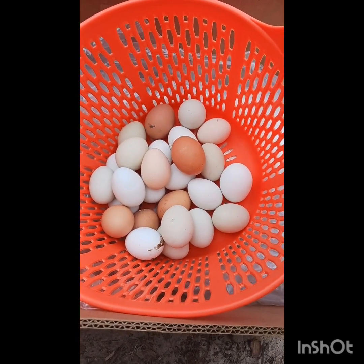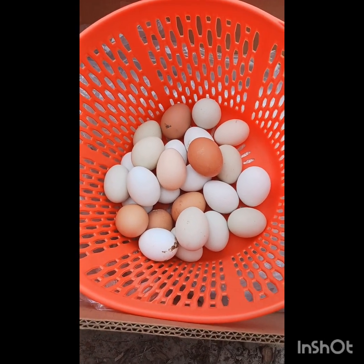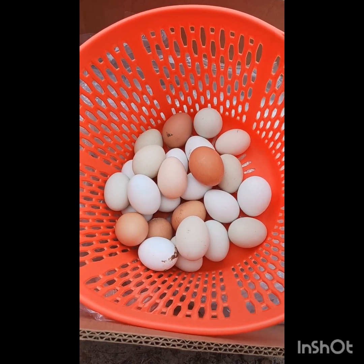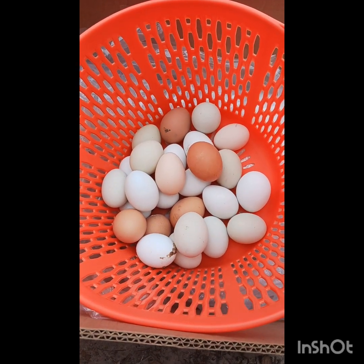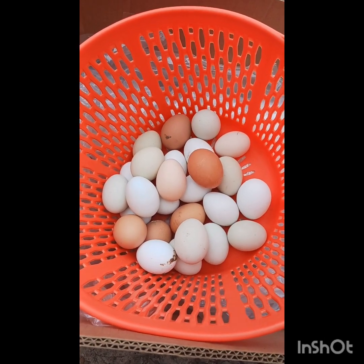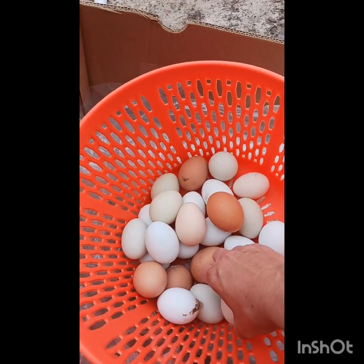We had a question at market today about how our eggs are cleaned and how they would be at least as safe as grocery store eggs — or hopefully safer, in my opinion. But the customer wanted to know that they were at least as safe as grocery store eggs. We talked through the process while we were out there, but I thought I'd show everybody because it was a good question.